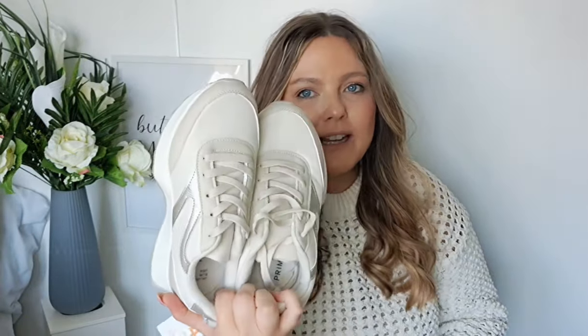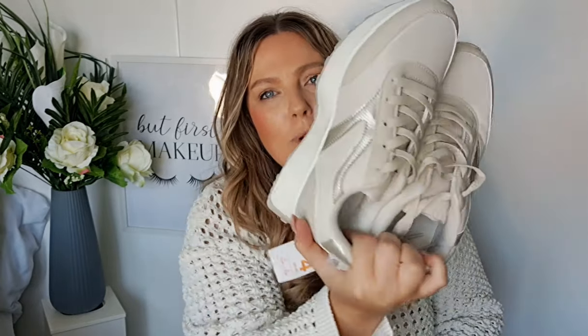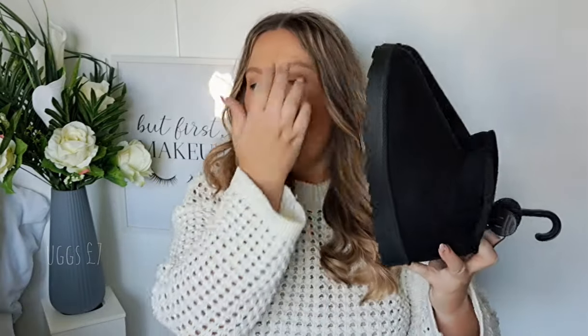Next up are shoes. I got these trainers because my old ones were literally falling apart. I love the color — they're not quite white, which is probably better for me because I keep destroying my white ones. I just really loved how they looked.